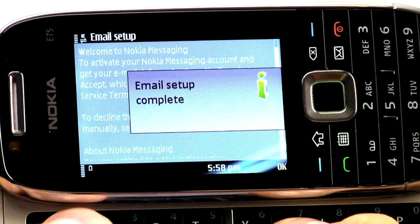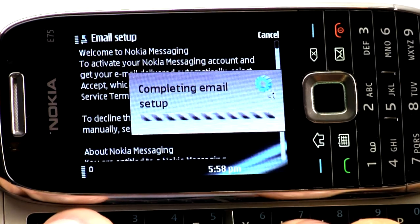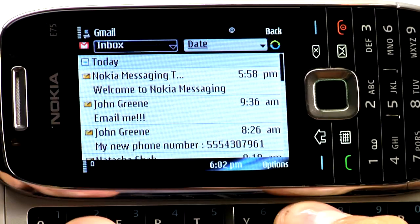So now you just hit OK. You'll see this screen again, and that's normal. There's your email on your phone.